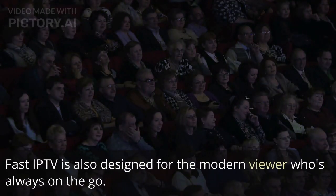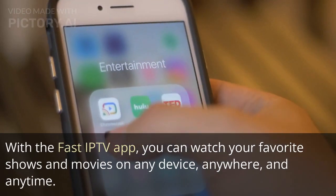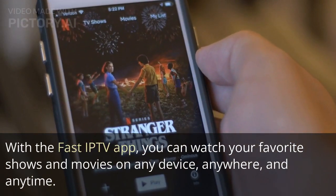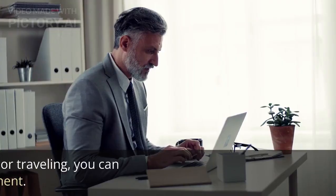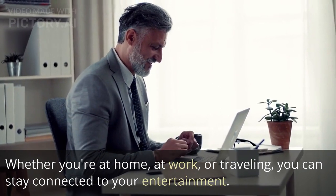Fast IP TV is also designed for the modern viewer who's always on the go. With the Fast IP TV app, you can watch your favorite shows and movies on any device, anywhere, and anytime. Whether you're at home, at work, or traveling, you can stay connected to your entertainment.